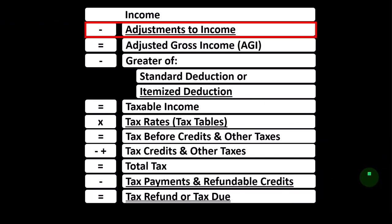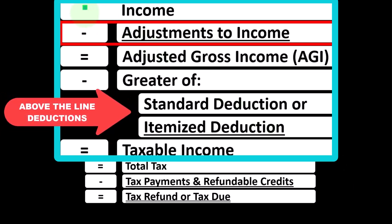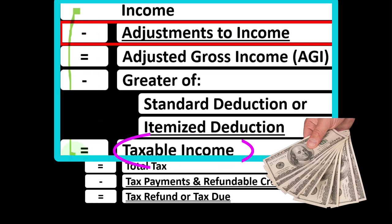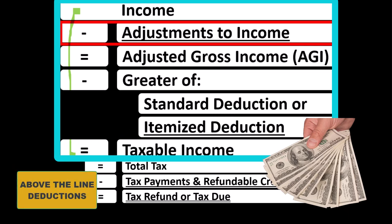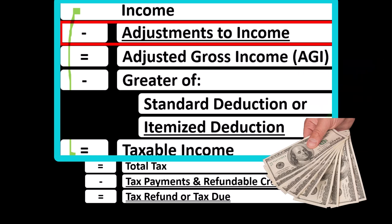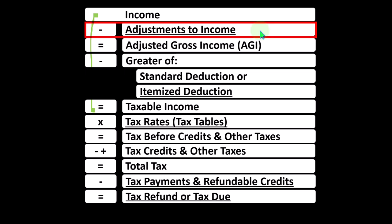Looking at the Income Tax Formula, we're focused on Line 2 Adjustments to Income, which you might hear called Above the Line Deductions or Schedule 1 Deductions. The first half of the Income Tax Formula is basically a funny income statement — income minus deductions resulting in taxable income. Deductions are good for taxes, so we're constantly looking for more of them. The primary categories are Above the Line Deductions and Below the Line Deductions — the Greater of Standard Deductions or Itemized Deductions. With Above the Line Deductions, we don't have to clear a hurdle like the Standard Deduction before we can utilize them.